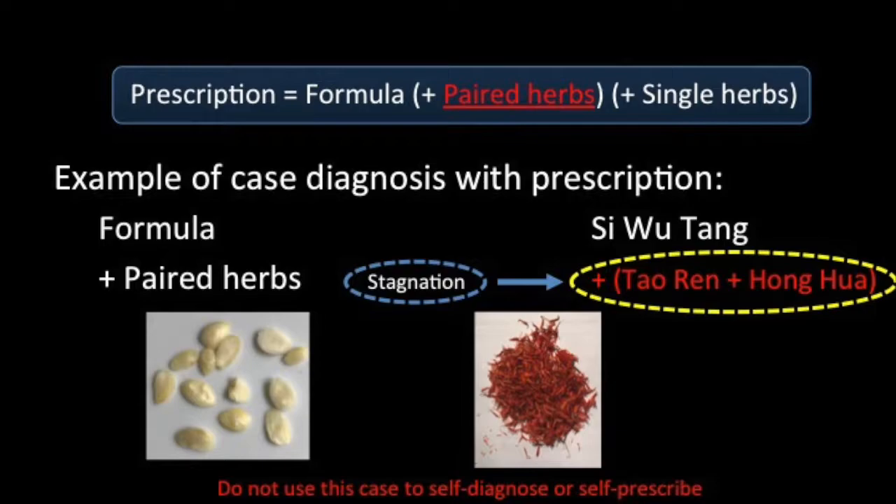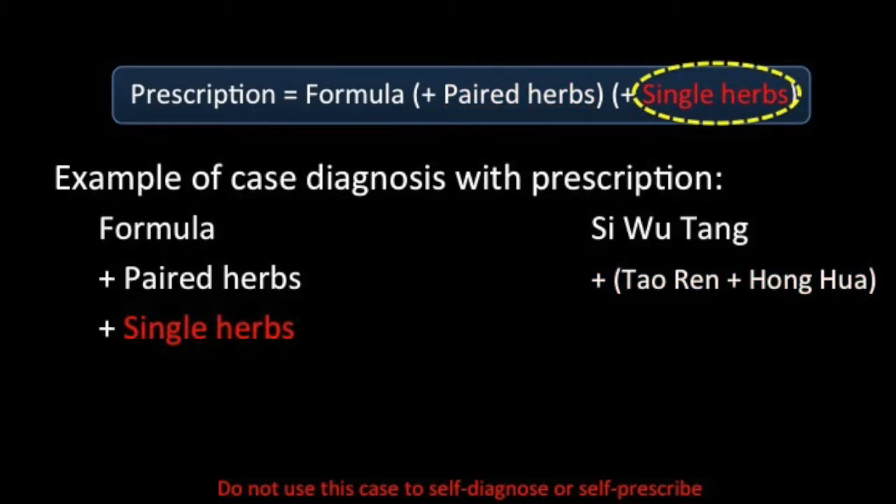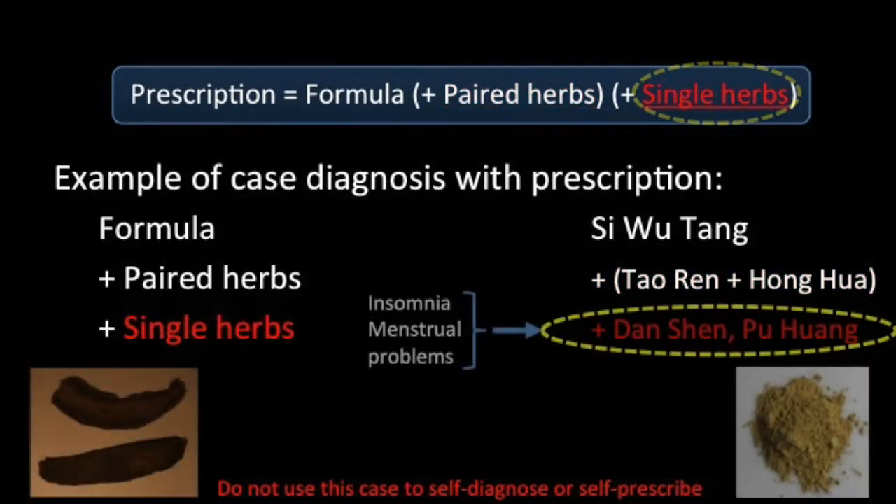The doctor may also decide to prescribe additional herbs that have beneficial actions for insomnia and menstruation. In this case, the doctor might add Dan Shen and Pu Huang.